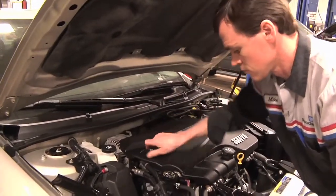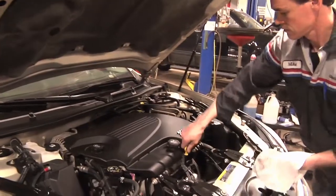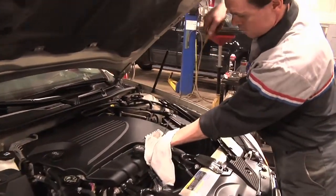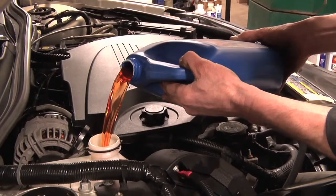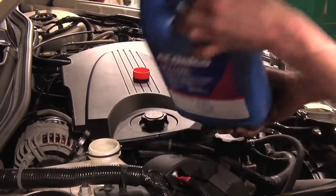Along with the oil, they're going to check the transmission fluid, the power steering fluid, the coolant level, making sure that all the lubricating fluids are up to capacity.